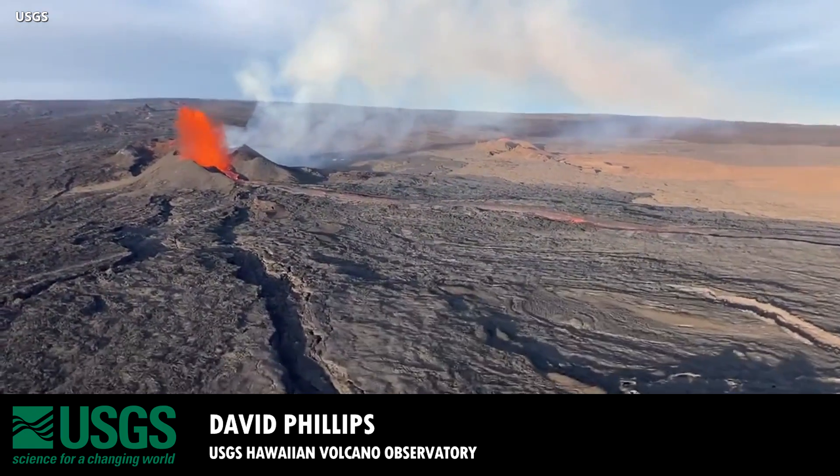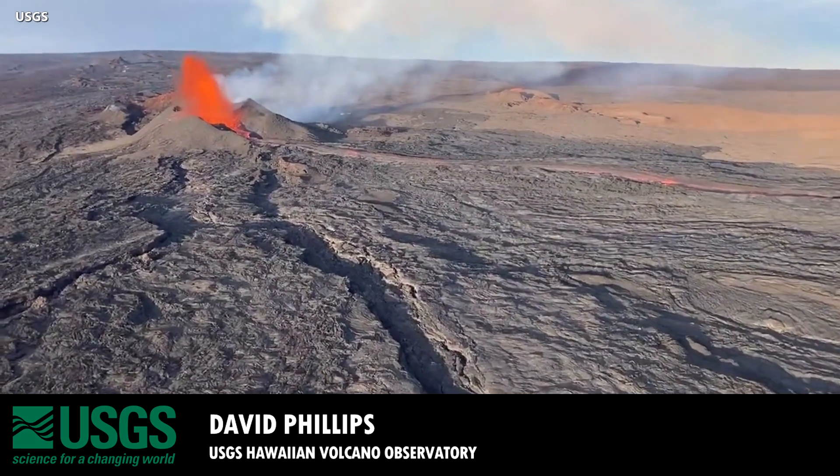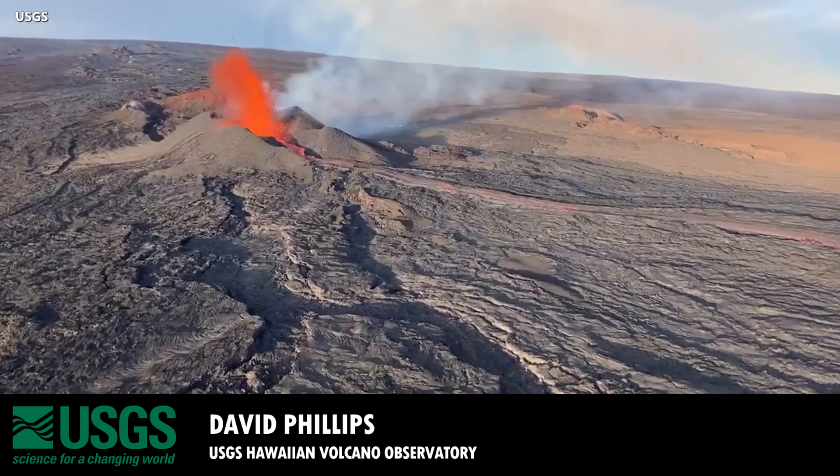So at this time, the flows are just flowing out from fissure 3, covering up previously erupted lavas, and there's no major organized new lava flow at this time. We'll see what happens over the next couple of days.